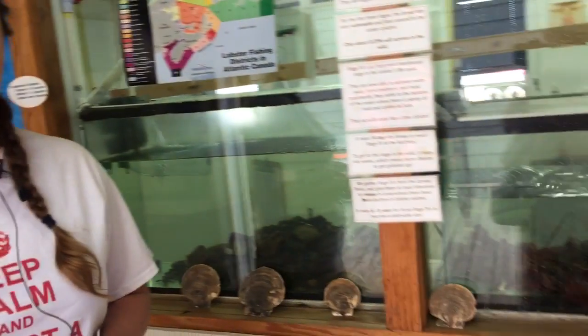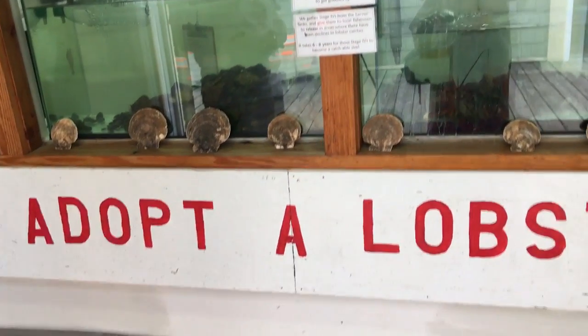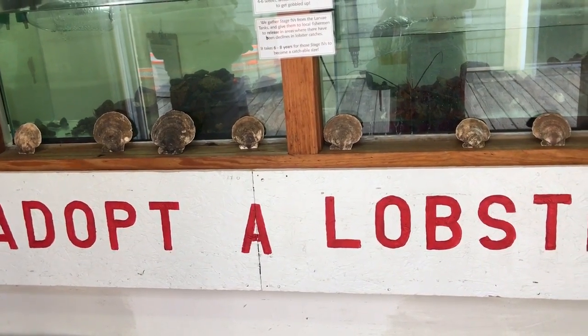Once they reach stage 4, we either give a big batch back to fishermen to release in the wild, or we have the adopt-a-lobster program where you can actually pay to release a lobster right off our wharf. You get to name it, you get a certificate and everything, and it's a lot of fun.